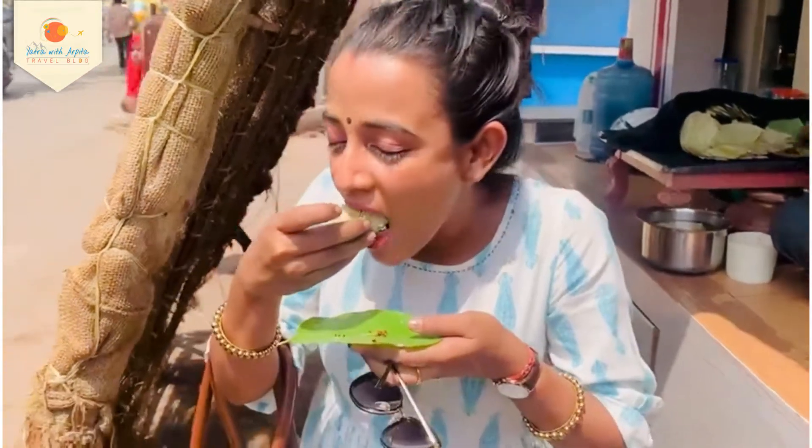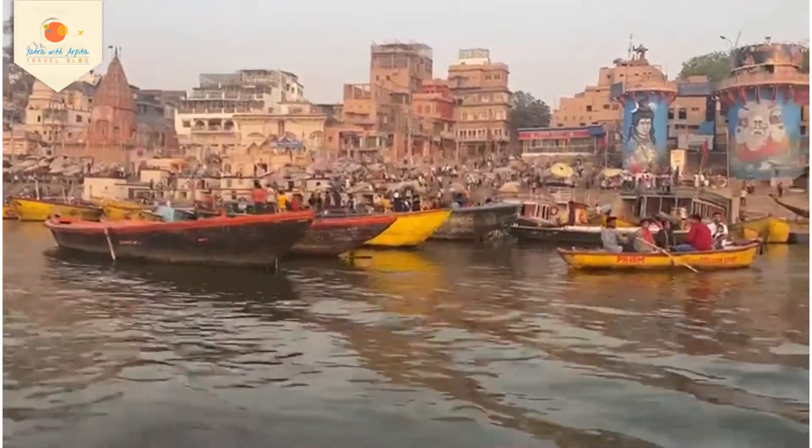Here is the famous Banarasi paan which you will get here in Varanasi. You need to come here to experience it — Varanasi!